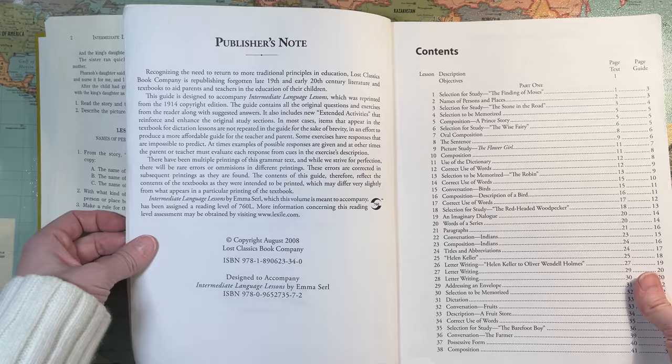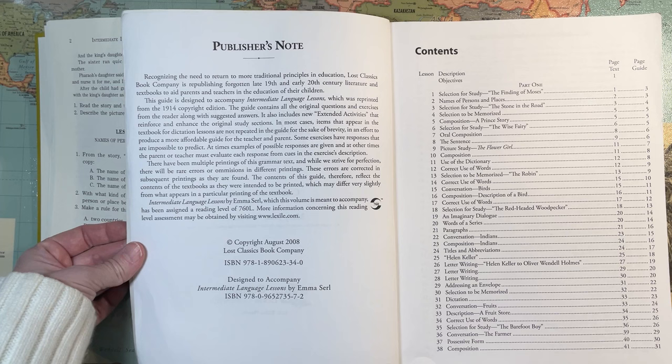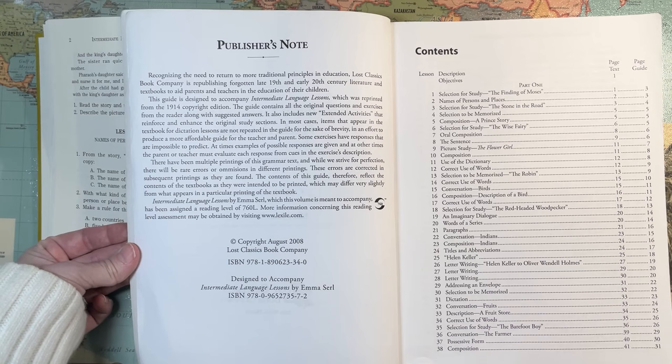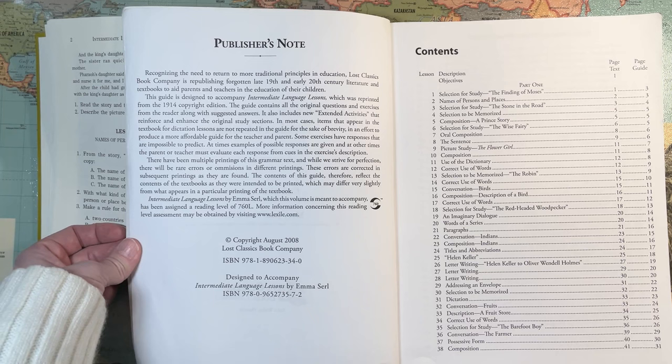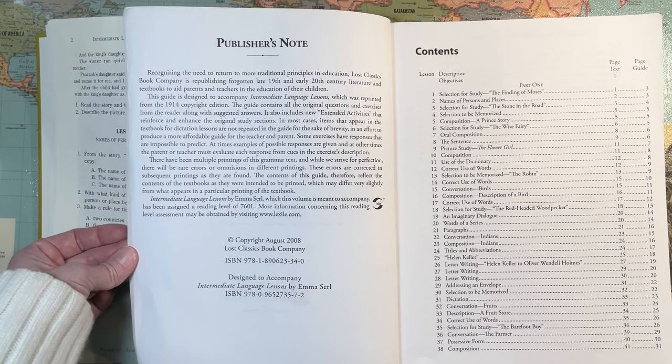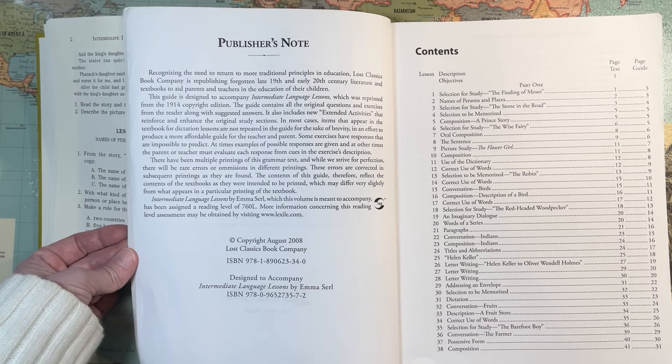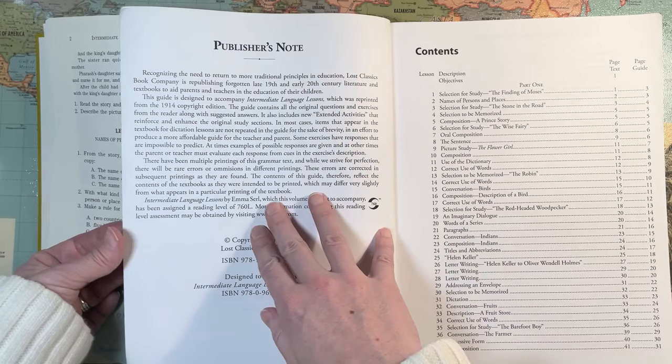The publisher's note says: Recognizing the need to return to more traditional principles in education, Lost Classics Book Company is republishing forgotten late 19th and early 20th century literature and textbooks. This guide is designed to accompany Intermediate Language Lessons, reprinted from the 1914 copyright edition. The guide contains all the original questions and exercises from the reader along with suggested answers, and also includes new extended activities that reinforce and enhance the original study sections. Items that appear in the textbook for dictation lessons are not repeated in the guide for brevity.